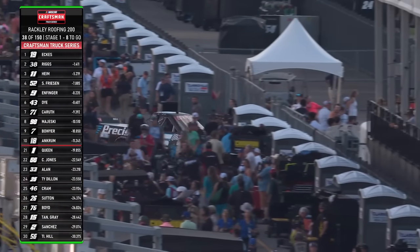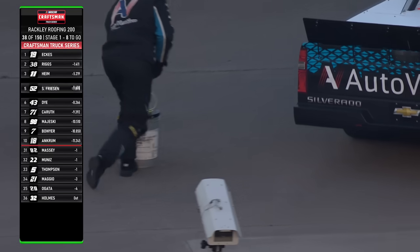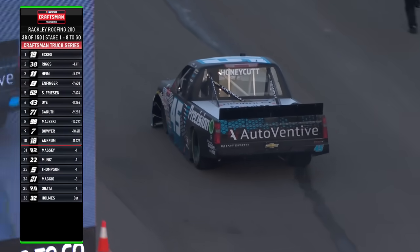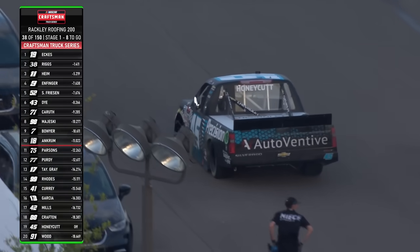There he is — probably burned up the gear going to the garage area. Straight to the garage for Caden Honeycutt. Gives up third spot with issues on that truck. Tough, tough break for the team that essentially won this race last year with Carson Josevar.